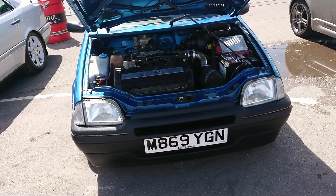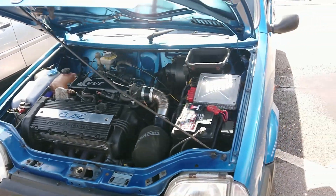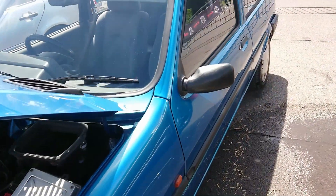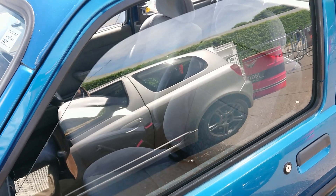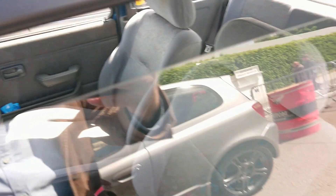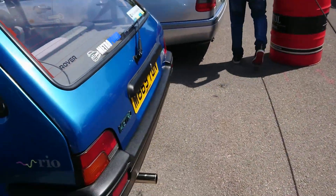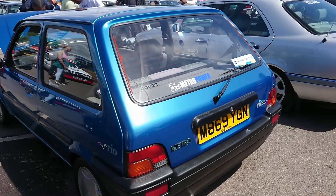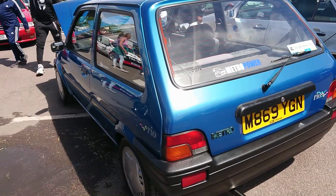Metro Rio here with the 1.8 VVC K-series fitted, which is a straight swap into one of these. Although I think originally this Rio would have actually had a 1.1 in it with a four-speed gearbox. In fact it still has a four-speed gear lever on it — even if the gearbox maybe has been changed. From Cowie in Epsom — 1994-95 registration.